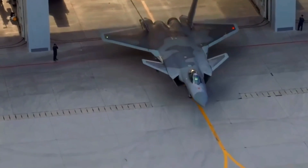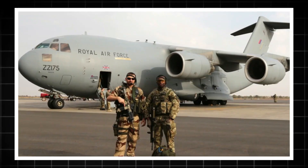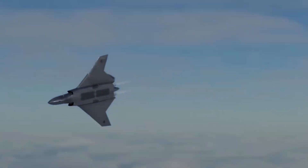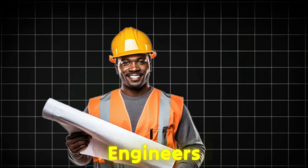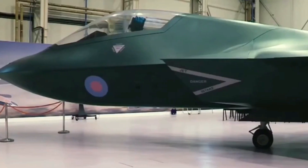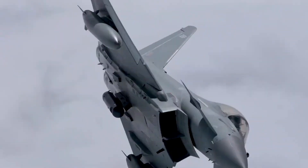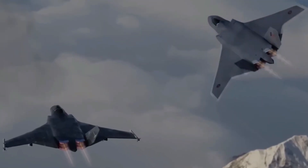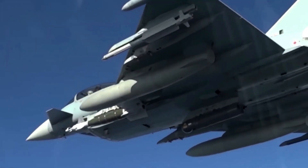Tempest is expected to enter service in the 2030s, marking a new era in British airpower. This long lead time is not just about building the jet — it's about perfecting it. Engineers, designers, and defense contractors will have the breathing space to mature every aspect of the design before the aircraft is put into action. The UK is determined that when Tempest takes to the skies, it will be nothing short of world class.